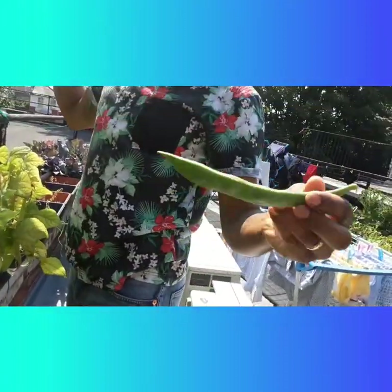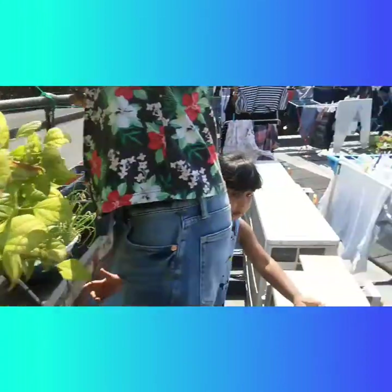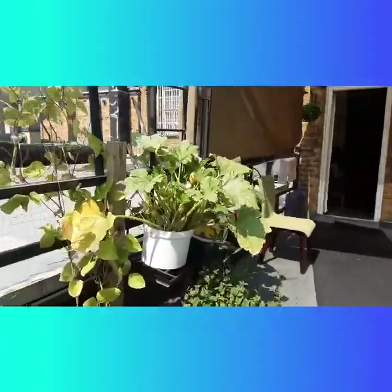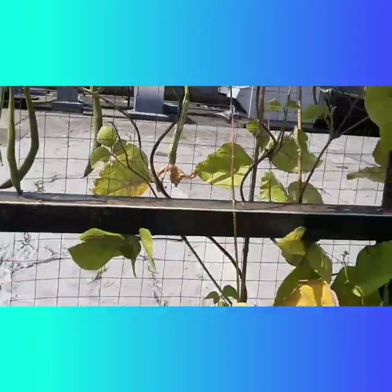This is a runner bean — it's so long! That's right, it's a runner bean and it's like enormous. Come on, let me show you — look at that bean, it's so long!